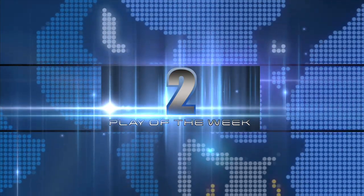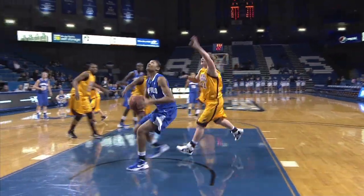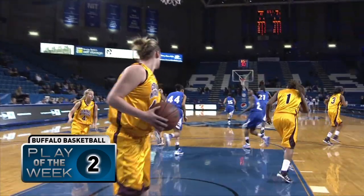Number two. Goupalon with a great look underneath in the zone, finding Christobakis for the layup.